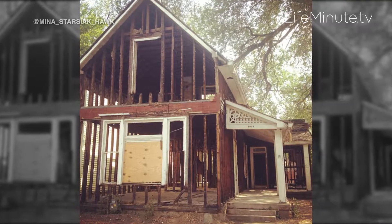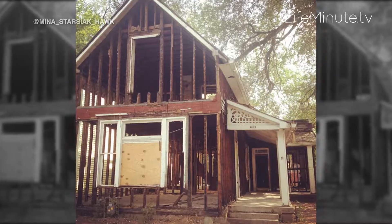Mina bought a house out of college because she wanted to do something grown up, and we renovated that house together and we really liked doing it. So we bought another house, renovated it, bought another house, renovated it, and then Mina said 'I think we have a business.' Right now we're working on season 5.